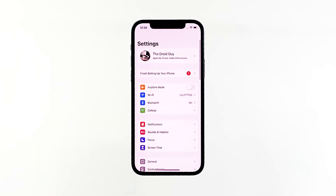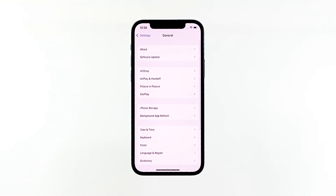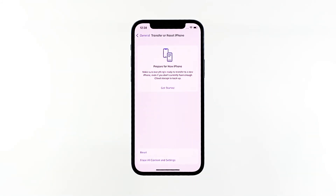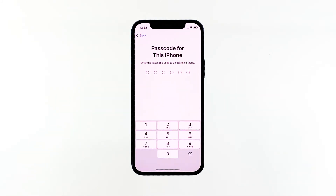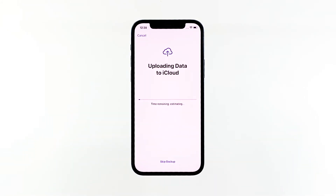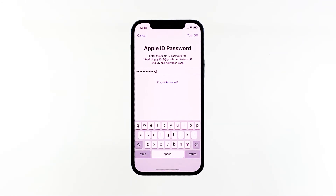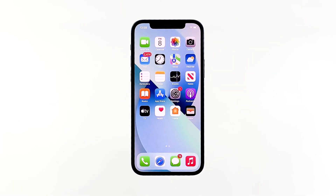From the home screen, tap Settings. Find and tap General. Scroll down and tap Transfer or Reset iPhone. Tap Erase All Content and Settings at the bottom of the screen. Tap Continue and then enter your security code if prompted. Enter your Apple ID password and tap Turn Off at the top right corner of the screen. Wait until your iPhone 13 has finished the reset, and then set it up as a new device.